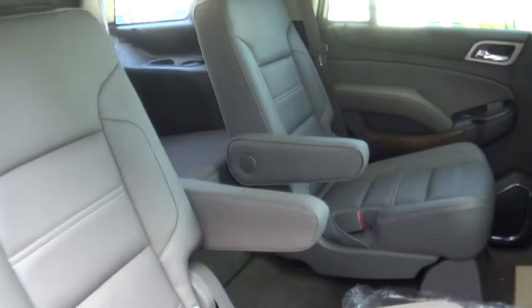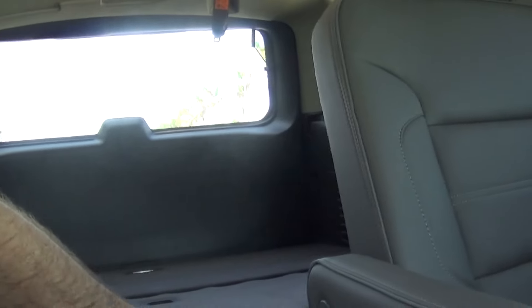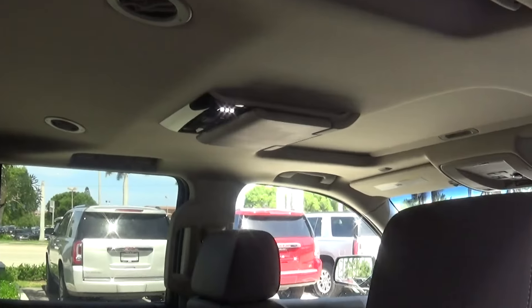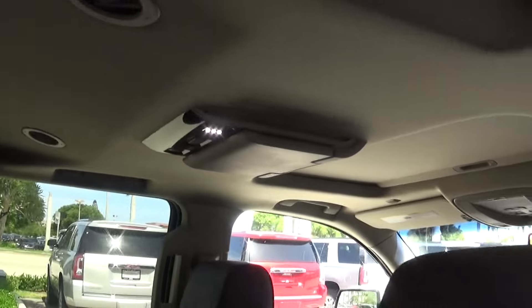Captain seats in the middle row that fold down, 60-40 split fold-down seats in the back. It's a large cargo area. This one also has the rear entertainment center with the DVD player.